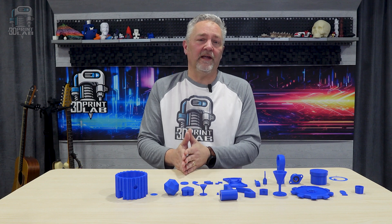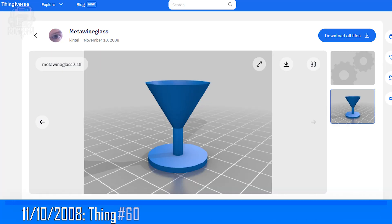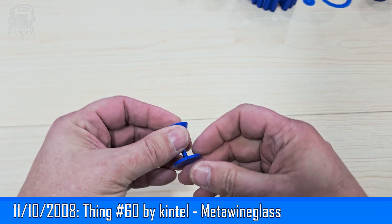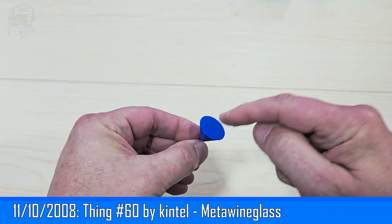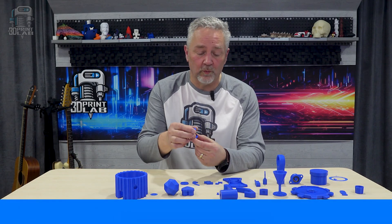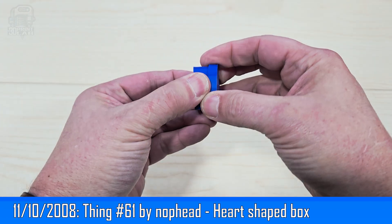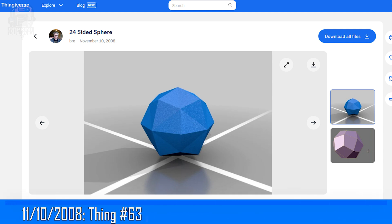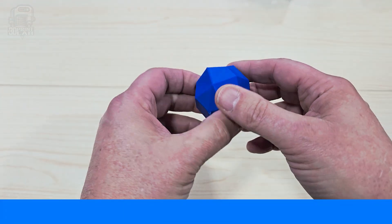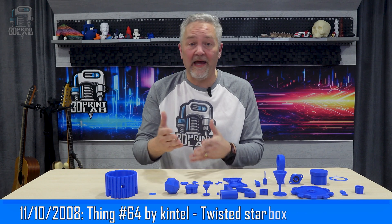A couple of days later, on November 10th, 2008, a few new users finally got into the action. Thing number 60 is from user Kintel, aka Marius Kintel, and he gave us a much smaller — dare I say — meta wine glass. It maybe should have been printed in vase mode, but there weren't any instructions, so this is what I got. Knophead was back with number 61, a heart-shaped box with a lid that set up all of 3D printing for gift giving. Then number 63 is courtesy of Brie — a 24-sided sphere that actually looks pretty cool.